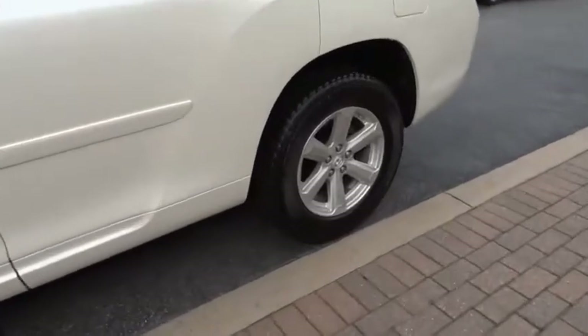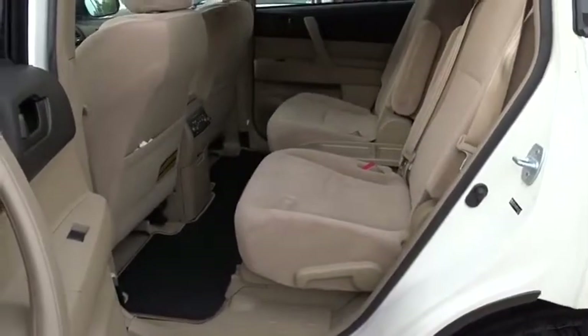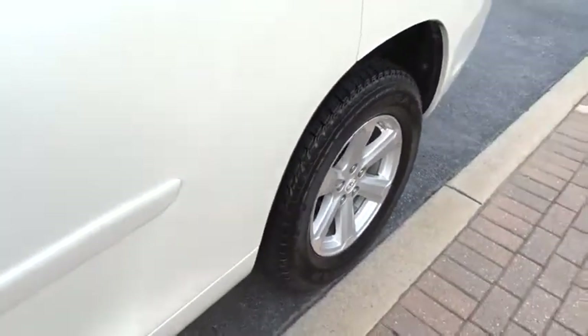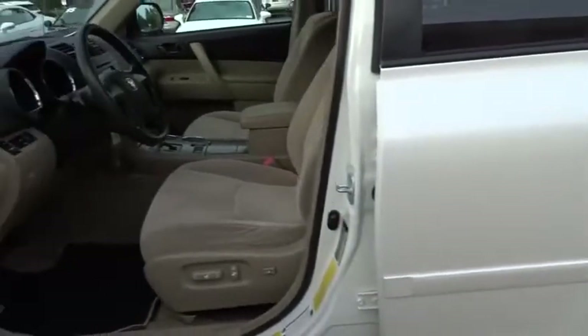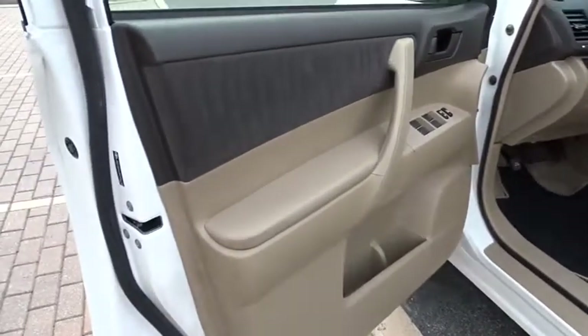Here are some of this vehicle's great options: traction control, anti-lock braking system, stability control, keyless entry, dual airbags, power steering, alloy wheels, adjustable steering wheel, aluminum wheels, four-wheel disc brakes, four-wheel drive, cruise control.